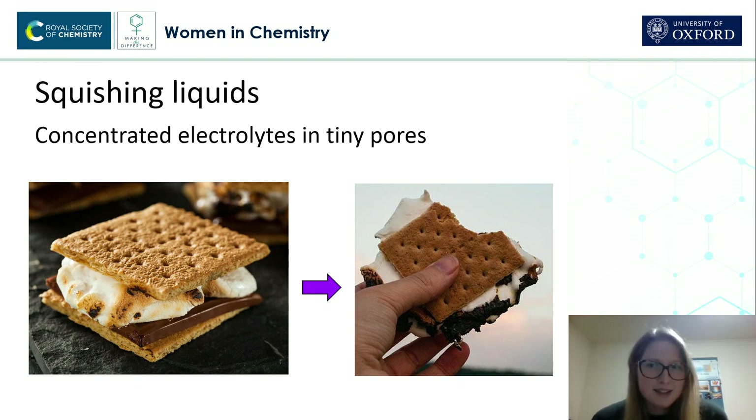Well, you make a mess, but the filling spills out of the side. But there's still some marshmallow and chocolate in the middle, just a thinner layer of it. And that's what the equipment I use is doing.